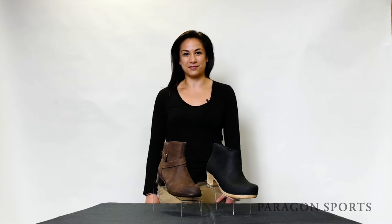Hi there, my name is Natalie and I'm the outdoor footwear buyer here at Paragon Sports in New York City. Today I want to show you two of my favorite casual boots for women for Fall 2016.